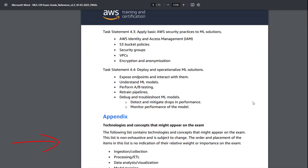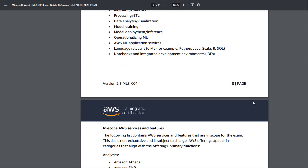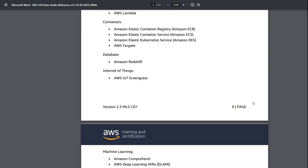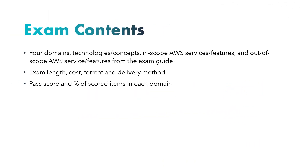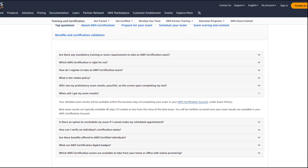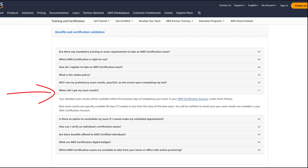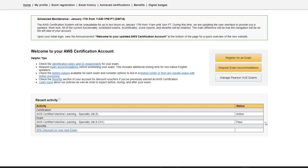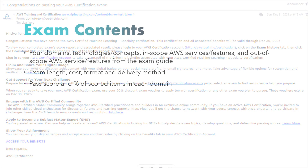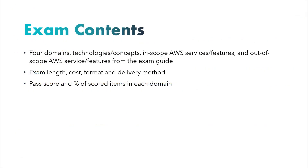Before you go to the exam, make sure you have a solid understanding of all technologies and AWS services listed in the guide's appendix that fall within the scope of the exam. Unlike some older AWS certification exams, the pass or fail result is not immediately displayed at the end of the exam. Instead, your detailed exam results will be accessible within five business days in your AWS certification account. If you successfully pass, you may even receive a digital badge email notification before your results are officially posted. I received my notification two days after the exam.